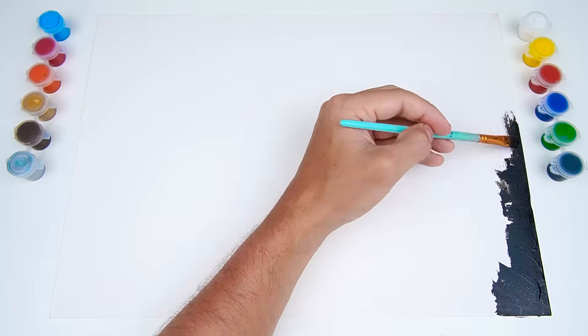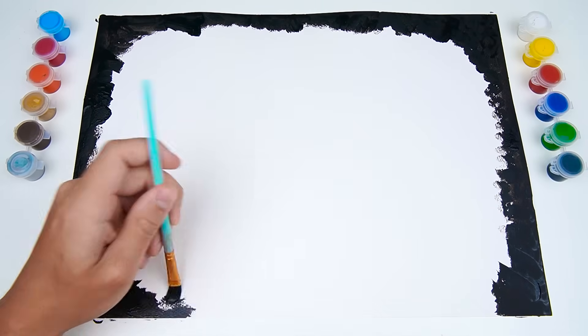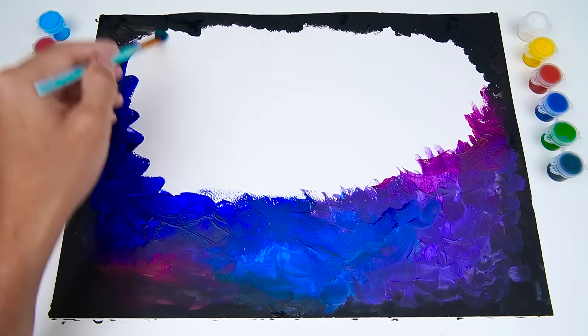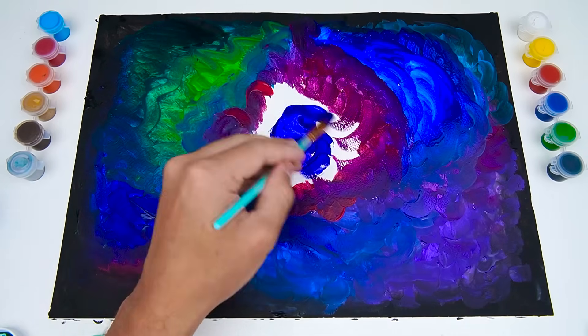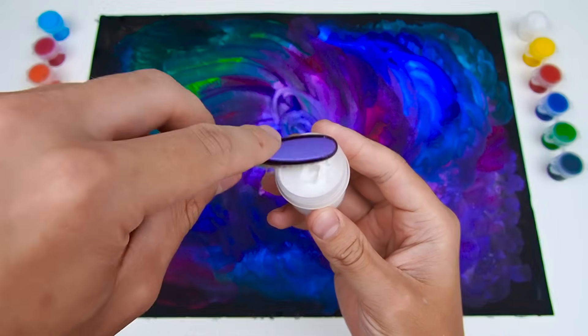Hello friends! Today we will draw space with you. And what is there in space? Right! Many, many stars and even more planets, big and small. First, let's add some stars to our space painting.